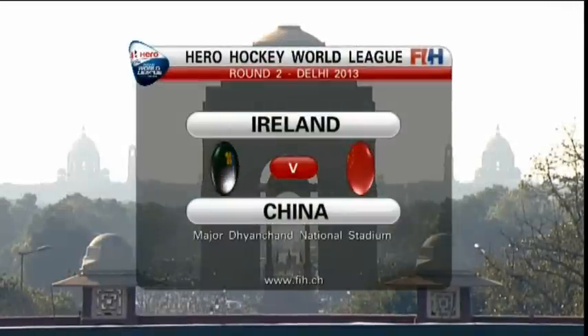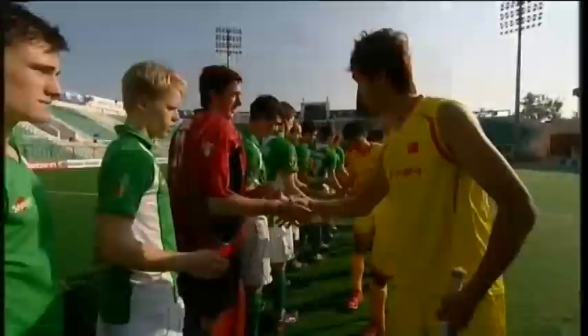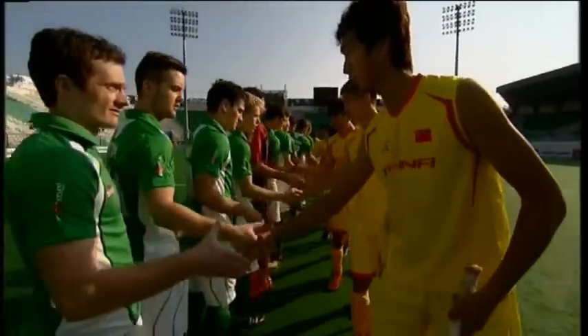Good afternoon everybody, welcome to New Delhi for the penultimate men's match in the Hero Hockey World League Round Two. It's Ireland against China.